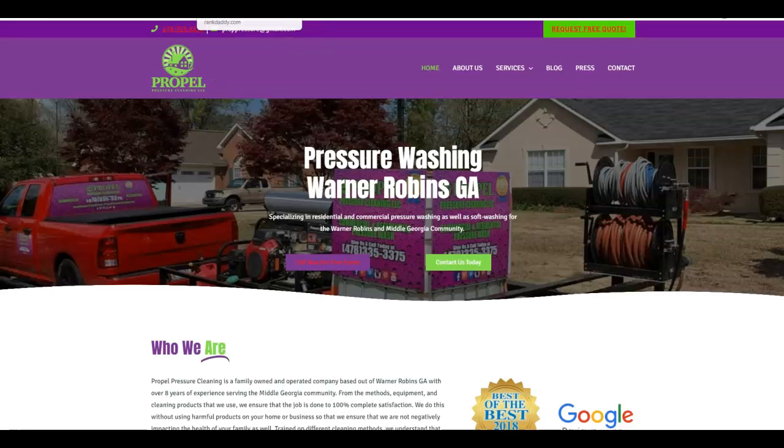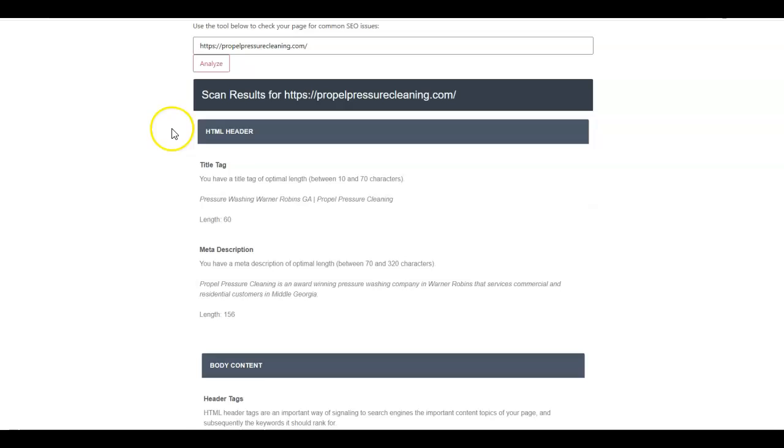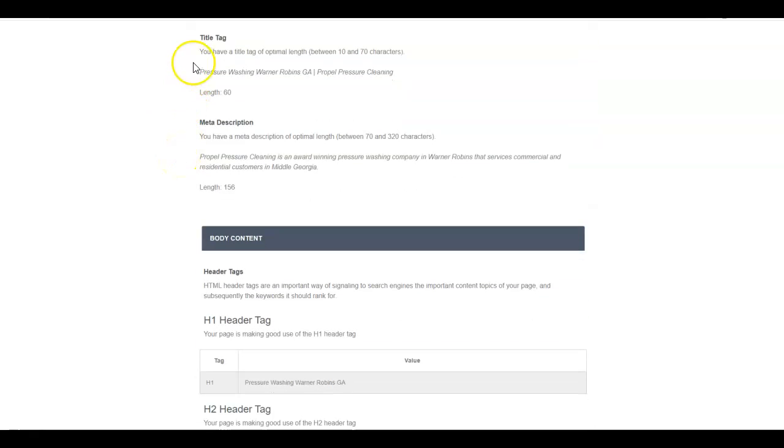I put them into one of our SEO tools here. Your title tag and your H1 tag are super important to Google — they help build a clear path of communication about where you're at and what you do. They've got 'Pressure Washing Warner Robins GA.' For back-end SEO, I like to put the city first, so I would do 'Warner Robins GA Pressure Washing - Company Name.' Same thing with the H1 tag.